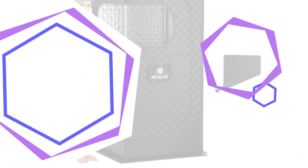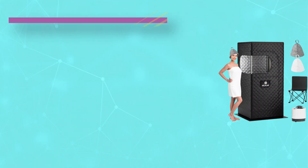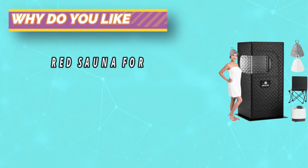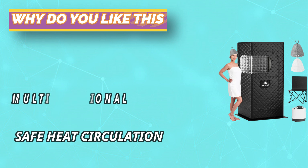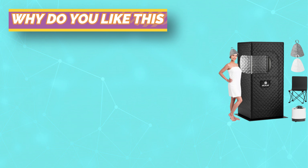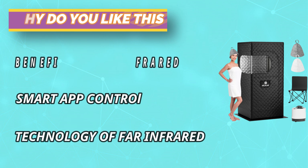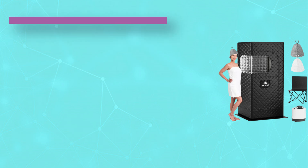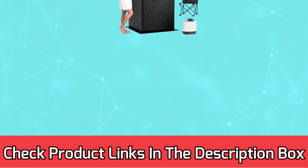The oversized steam room is suitable for adults of different sizes — whether sitting or standing, it is easy and comfortable, ensuring the amount of steam is sufficient. The support frame is stainless steel, making it sturdy and durable, and the external cover is made of multi-layer waterproof insulation cloth to ensure no heat loss. For current prices and discounts, check the links in the description box.